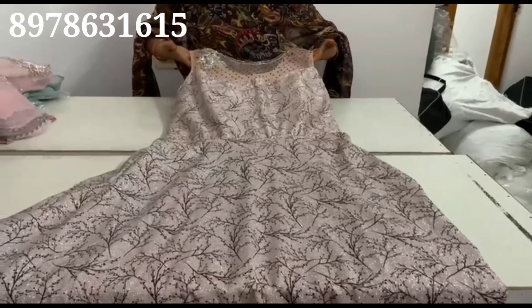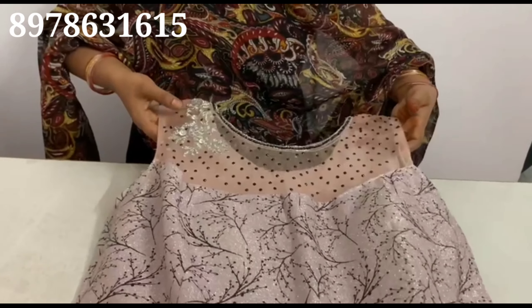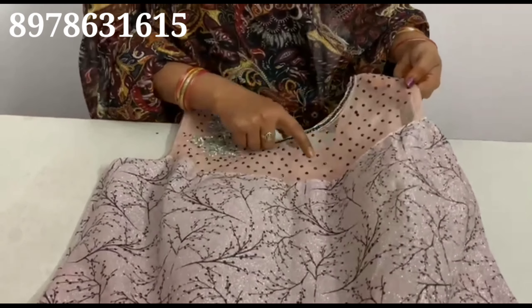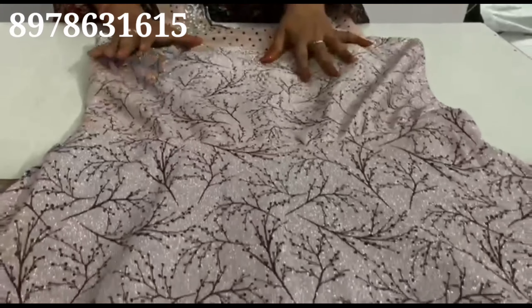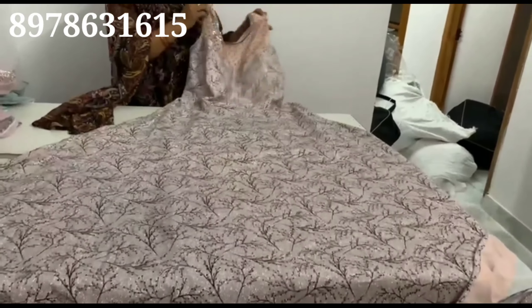Designer dresses with a boat neck style. It has a one-side bunch layer with stonework and black beadwork. It also features a leaf design.